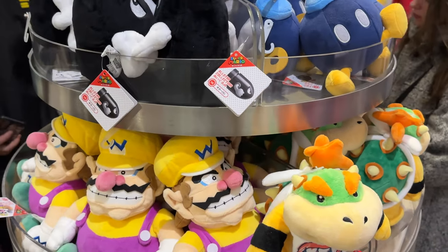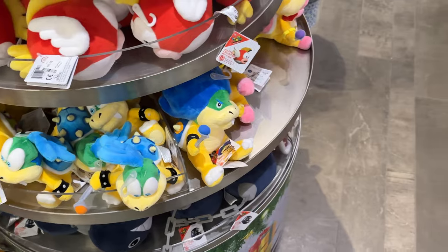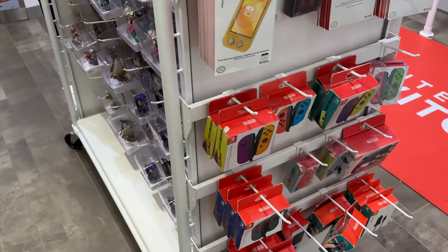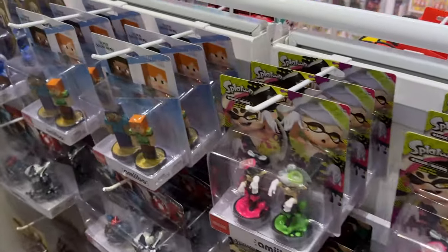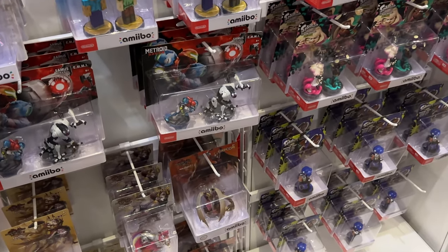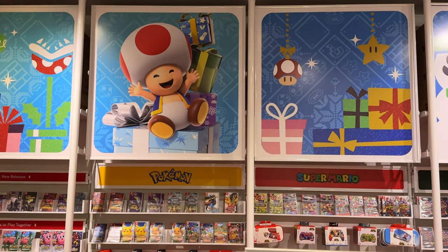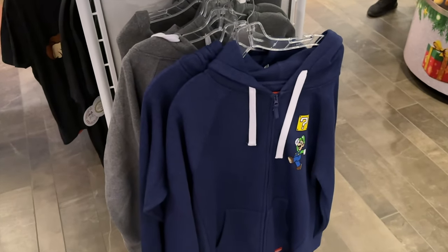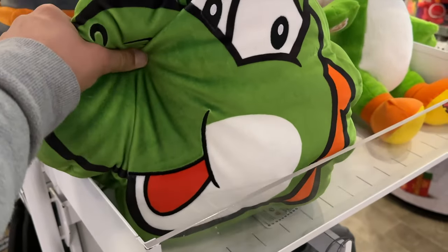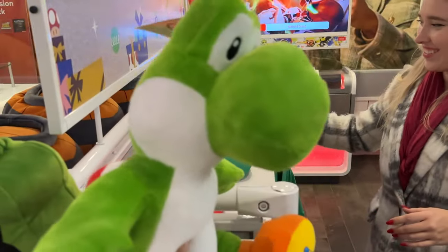We've got more plushies here. I feel like everything you could ever want for Nintendo — they've got Minecraft stuff here too. Everything's here. We've got some more clothing here, some pillows. Look at the Yoshi tee. How cool.